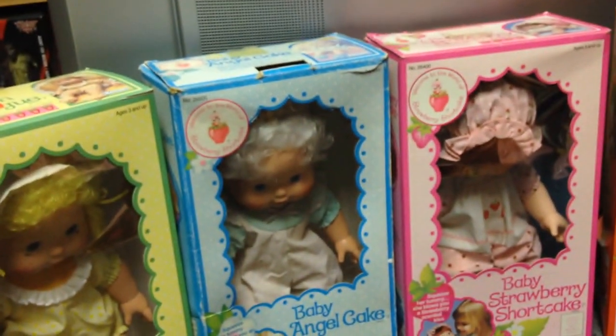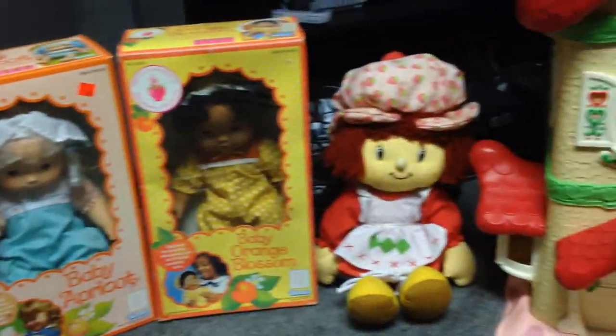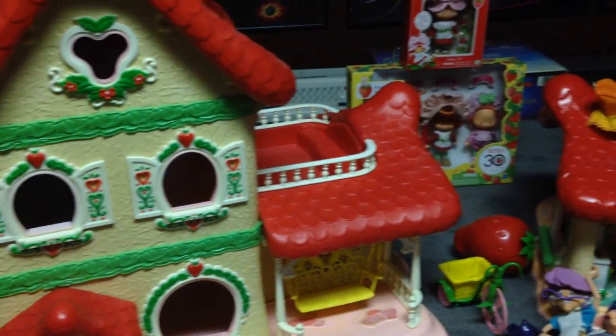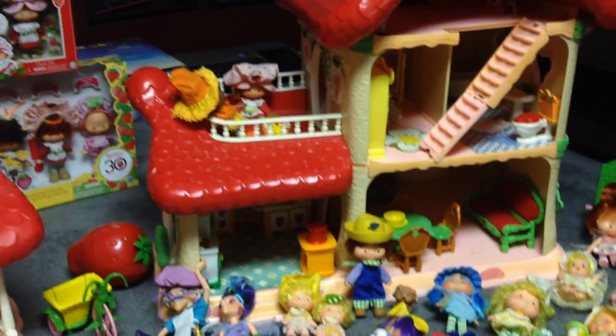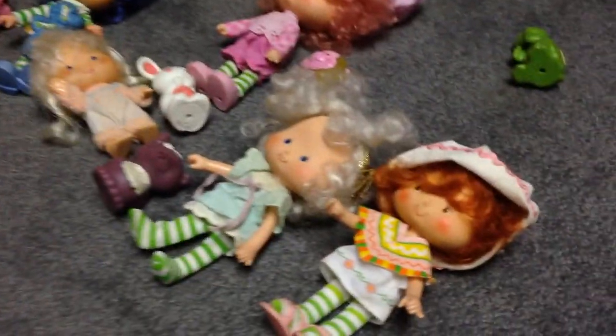We got very lucky — someone in a town I used to live near had posted on Craigslist that they had a bunch of stuff. So we were eventually able to get two houses delivered via Greyhound bus, and went ahead searching for extra furniture and dolls to outfit both. We're missing some shoes or hats, but overall we have quite an extensive collection, very reminiscent of what I would have played with in third, fourth, fifth grade.